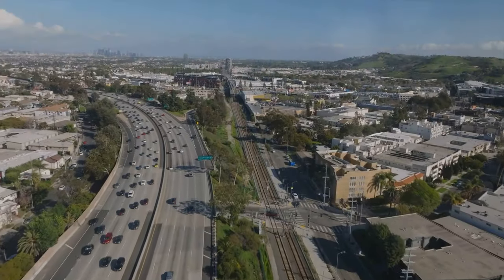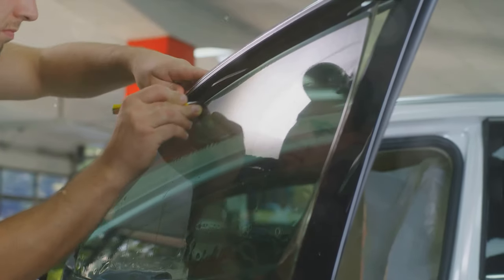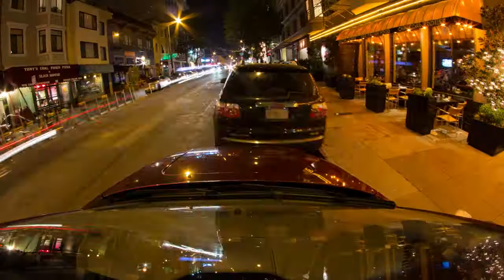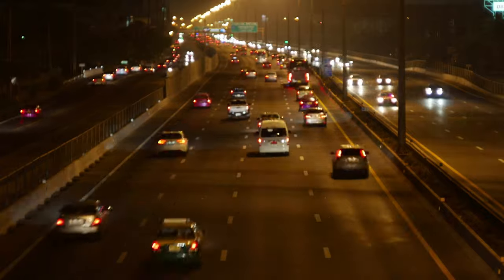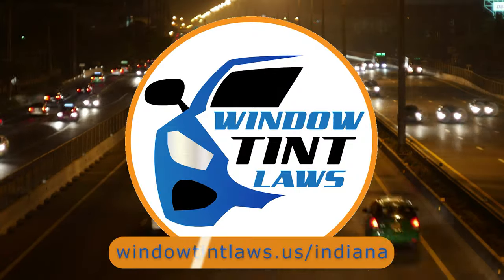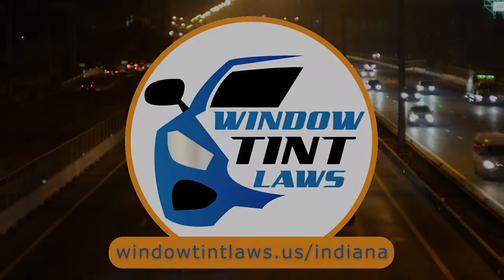That's a rundown of Indiana's legal tint limits, the color restrictions, and the potential penalties. It's a lot to keep in mind, but it's all about making sure that everyone on the road is safe. If you need more detailed information, don't hesitate to check out the link provided — it's always better to be fully informed, especially when it comes to legal matters like this.